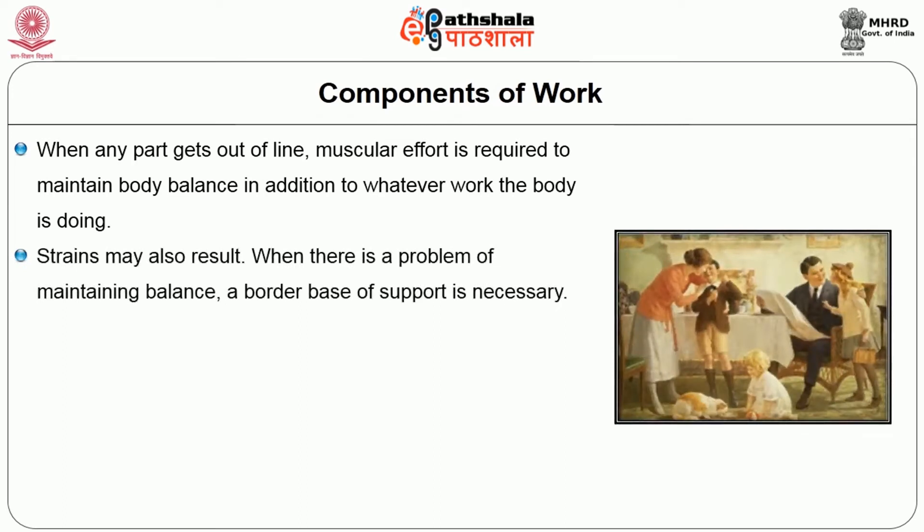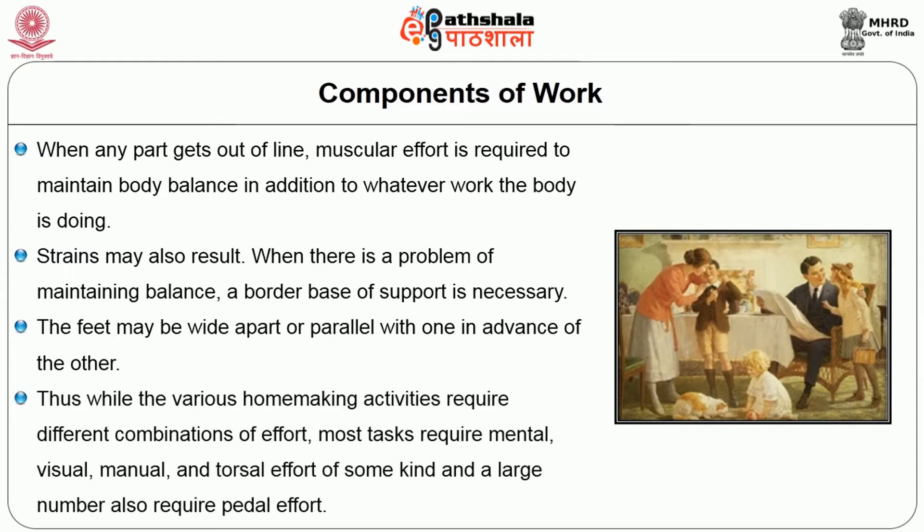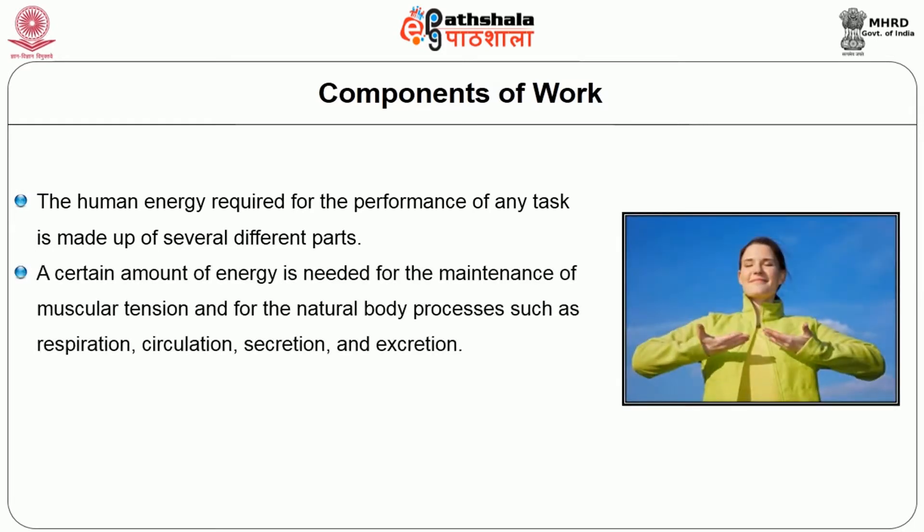Strains may result when there is a problem of maintaining balance. A broader base of support is necessary; the feet may be wide apart or parallel with one in advance of the other. Various homemaking activities require different combinations of effort. Most tasks require mental, visual, manual and torsal effort of some kind, and a larger number also require pedal effort. The human energy required for the performance of any task is made up of several different parts. A certain amount of energy is needed for the maintenance of muscular tension and natural body processes such as respiration, circulation, secretion and excretion.